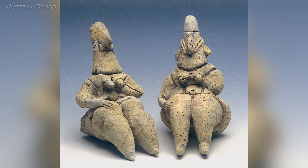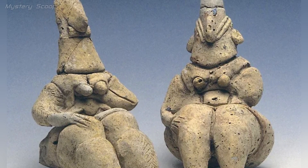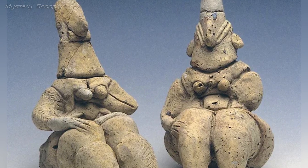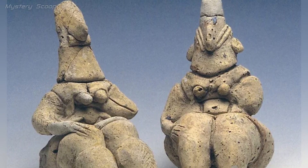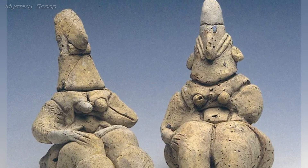The 8,000-year-old goddess figurines from Sha'a Hagolan, Israel, originating from the Yarmoukian culture, 6,400 to 6,000 BC — these figurines, believed to represent female fertility deities, offer valuable insights into the spiritual and religious beliefs of the people of that time.